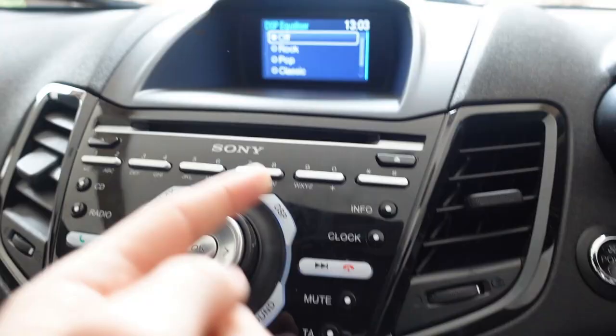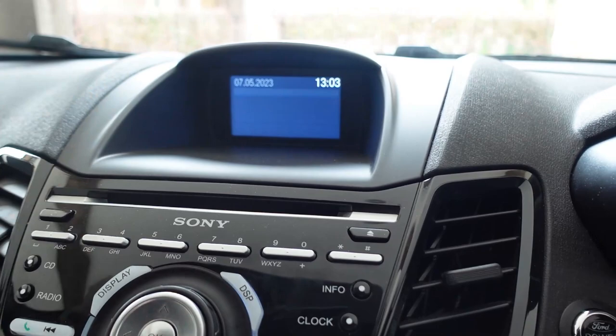What does DSP mean? There's another radio button. What does 'display' do? It's just shut down the car. TA — what does TA mean? What does that even do? And that brings me on to the next thing, which is the actual screen itself and the way it's used.